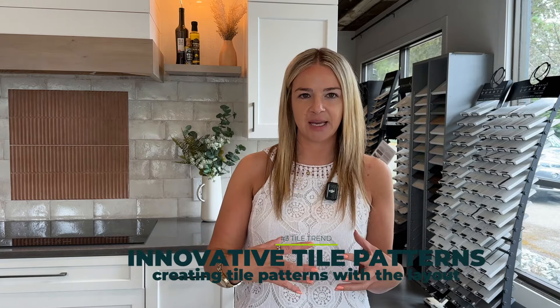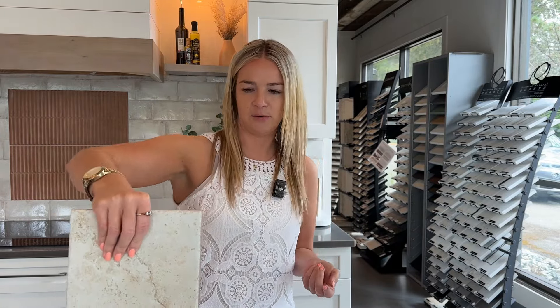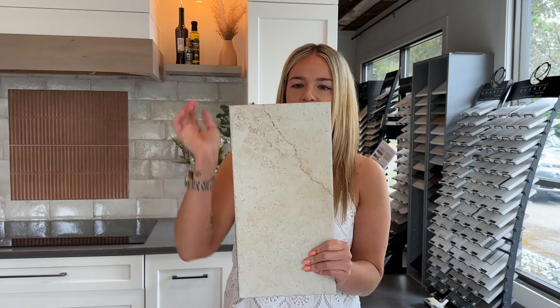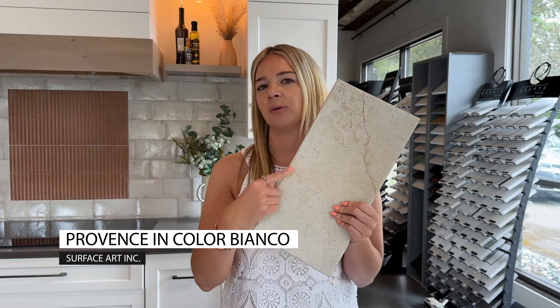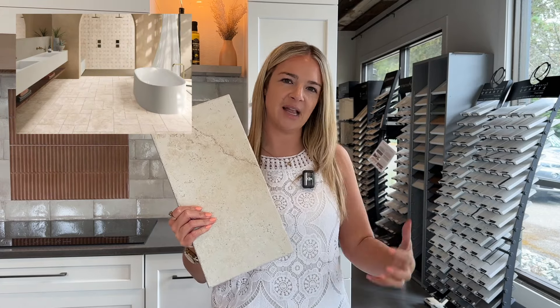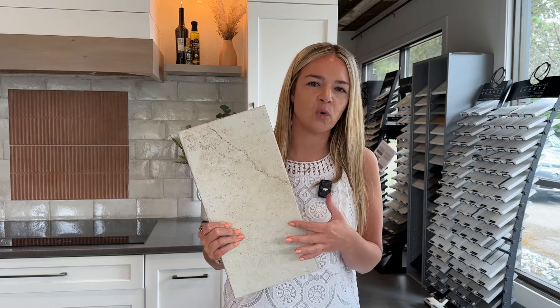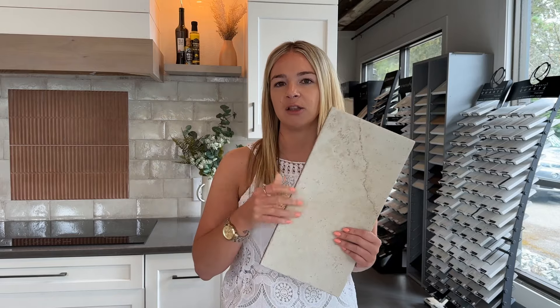Number three: what you can also do is create patterns with the tile by using different tile sizes, but you keep it monotone — the same kind of color and texture throughout — while creating an interesting layout using the tile. A really beautiful tile I'm also going to be using very soon on a project, and have actually used already, is Province by Surface Art in the color Bianco. It comes in a couple of different colors, but more importantly this tile comes in a lot of different sizes. Here's an example image of how you can use this tile and create this old-world Italian outdoor feel on the inside, for example on a bathroom floor, just utilizing different sizes. If your space allows for it, it creates a lot of interest and takes your eye around the space.